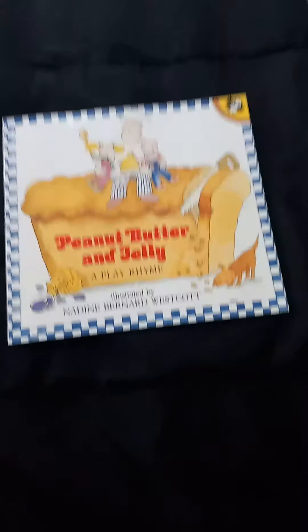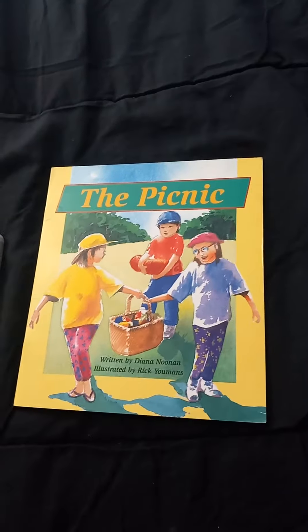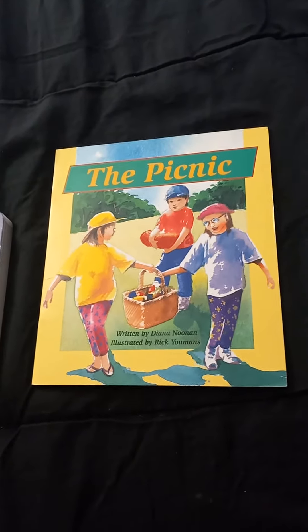That was an amazing book, and I hope you'll recommend it to your child — reading this one is a must. Now it's time to recap all three books for today. Here they are: Peanut Butter and Jelly, a play rhyme, illustrated by Nadine Bernard Westcott, published by Puffin Books. The Picnic, written by Diana Noonan, illustrated by Rick and Mons, published by Lance N Publishing Limited.